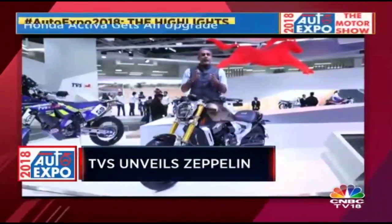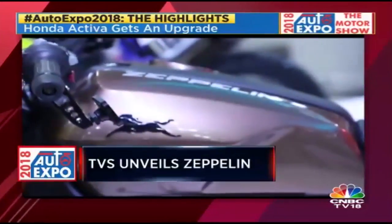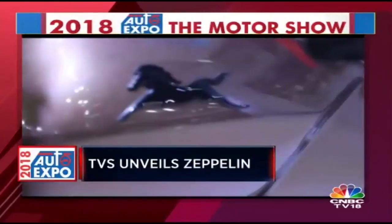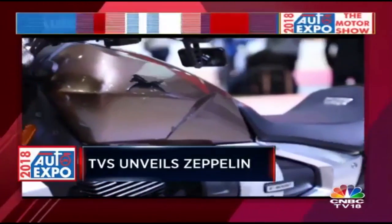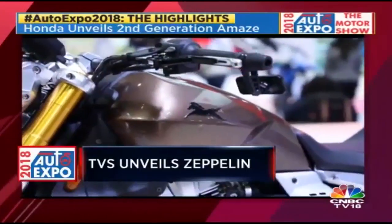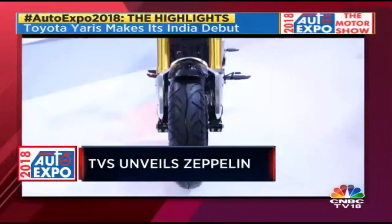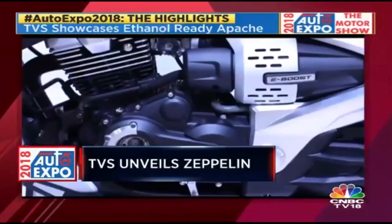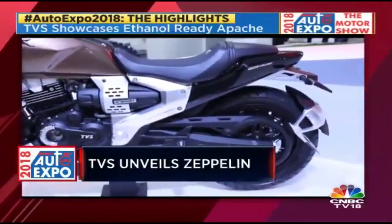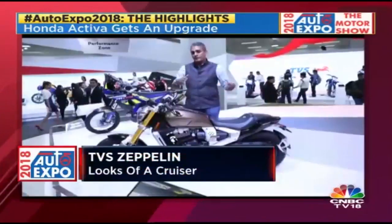The TVS Zeppelin presents the idea of a power cruiser. TVS says the power element comes from their racing heritage, and the cruiser element comes from their desire to expand into the cruiser space. The proportions are what has become accepted as a power cruiser. It's got a feet-forward riding position and a belt drive at the back, which TVS says is more silent and refined. Moving from chain drive to belt drive is a big decision across the product range, but for this format it fits.